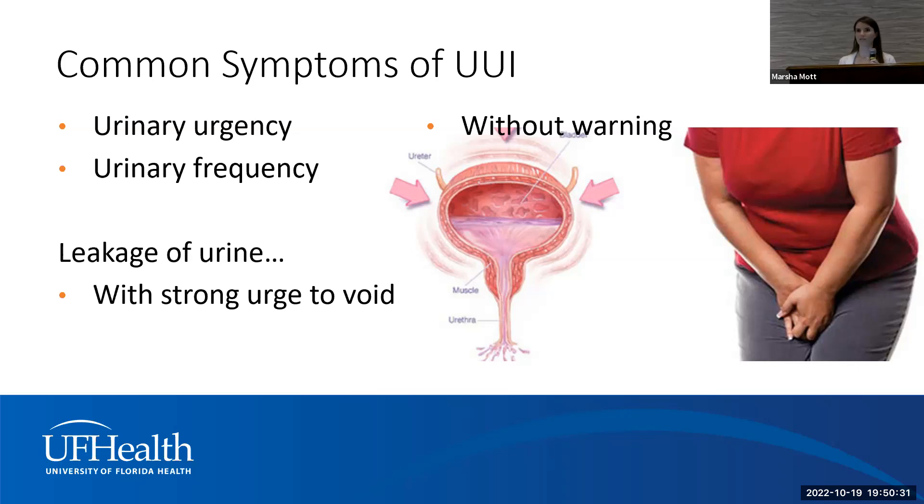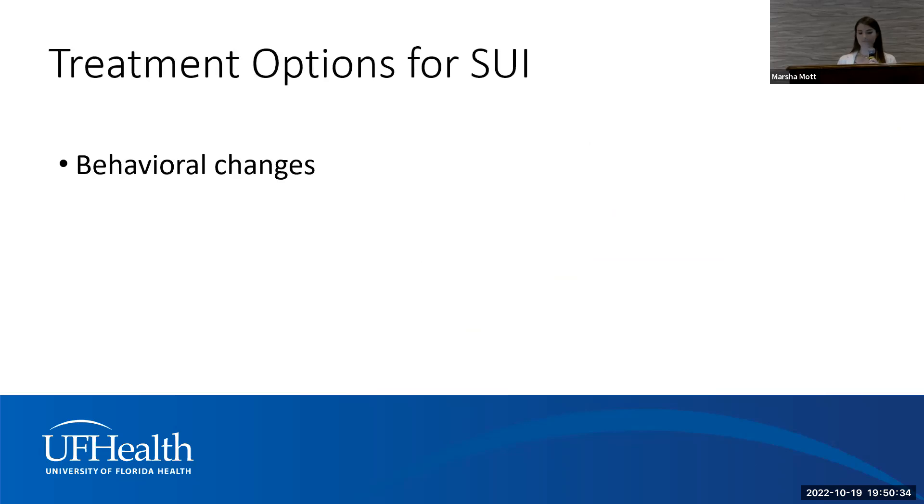Treatment for overactive bladder aims to calm it down and relieve urgency and bladder spasms. Behavioral changes can play a huge role. I take time to understand exactly what your habits are — how often you're going, how often you're leaking, what fluids and foods you're consuming. Sometimes I'll have patients complete a bladder diary recording every urination and fluid intake. In our society there's an excessive push to drink more water, but excessive fluid intake results in excessive urine output, so we look at whether we can modify that.